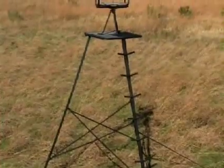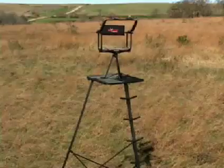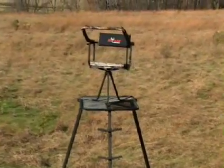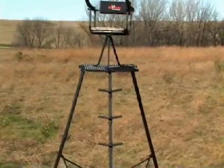When the game doesn't come right down to the trail you thought, go to them with a Pinnacle Tripod. No trees are needed to set up this 14-foot freestanding platform that keeps your hunting location choices completely open.